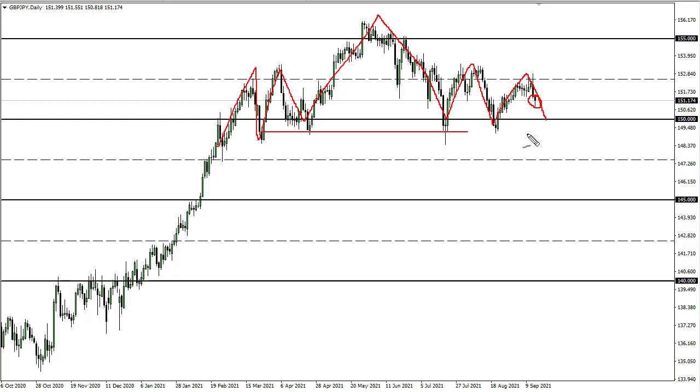That being said, this looks a lot like a market that will continue to find sellers on rallies. We have been trending more risk-off as of late, but it's been very choppy, so keep that in mind.